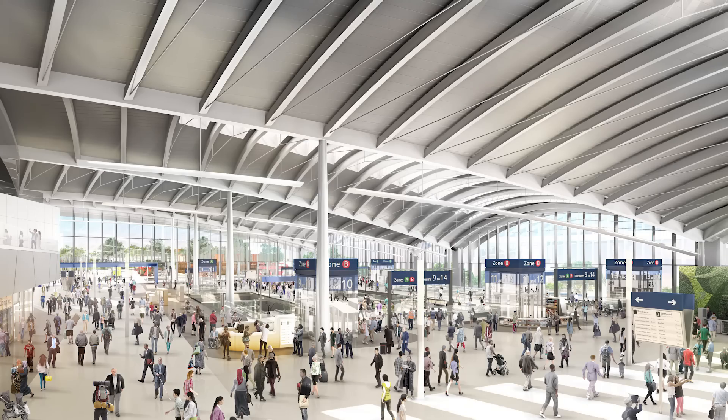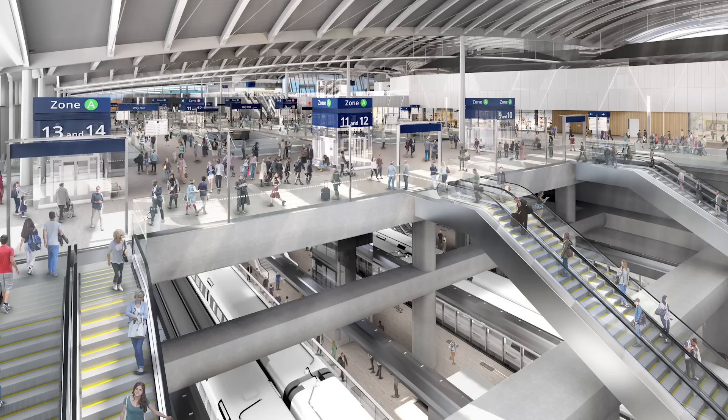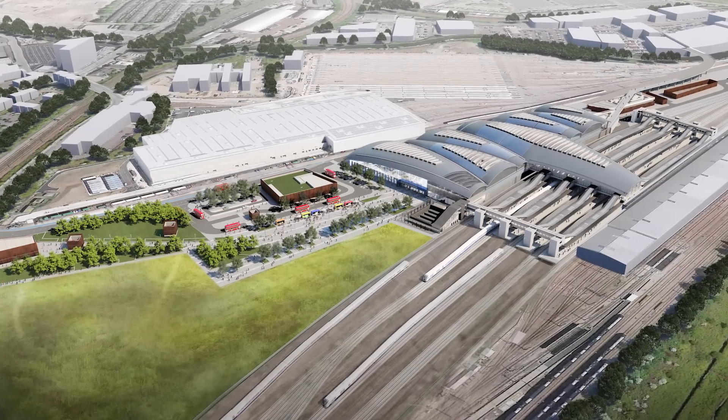And don't forget that Crossrail Elizabeth Line services will stop here too, linking you all the way through to Shenfield and Abbey Wood out to the east of London. And when it's all complete, it should look something like this.